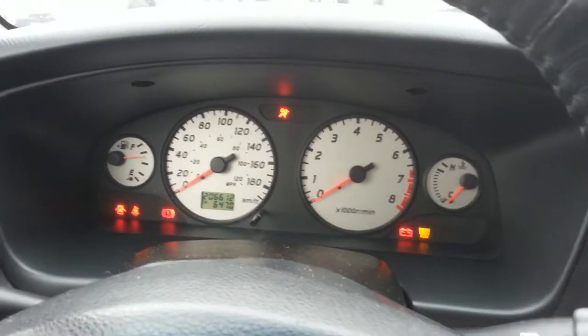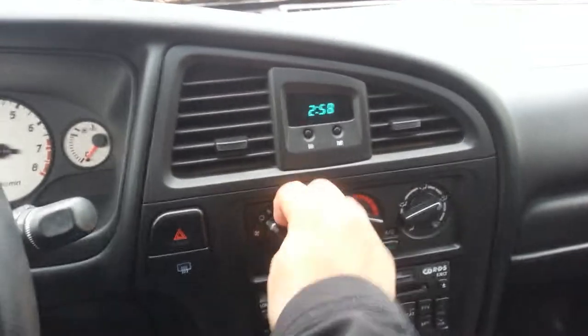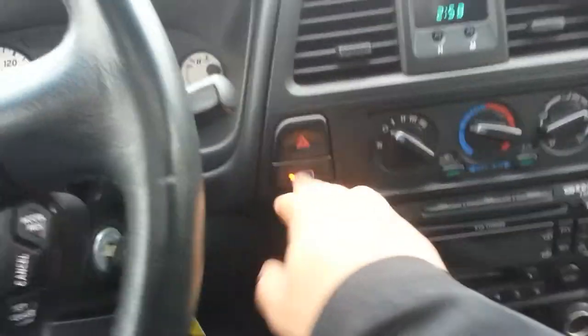Starting it up here for you — fires up real fast. It has power windows and power locks, everything like that. All the heaters work, the rear defrost works. It's also got a temperature gauge and a compass up there.